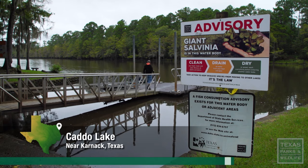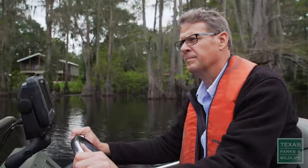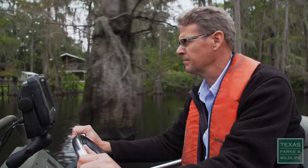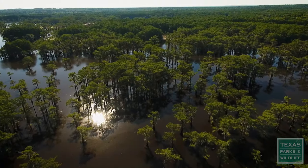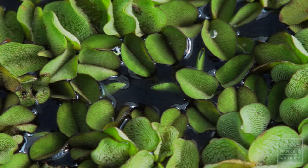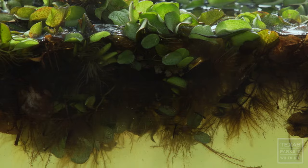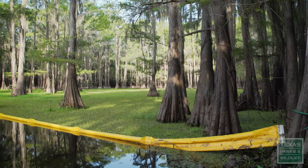Giant Salvinia is a threat to Caddo Lake. I'm Tim Bister, and I'm a fisheries biologist for Texas Parks and Wildlife. Caddo Lake is known as the only natural lake in Texas, so it is one of our gems that we really want to be able to protect. Giant Salvinia is a floating aquatic fern from South America. It grows very rapidly — it can actually double in size in four to seven days.